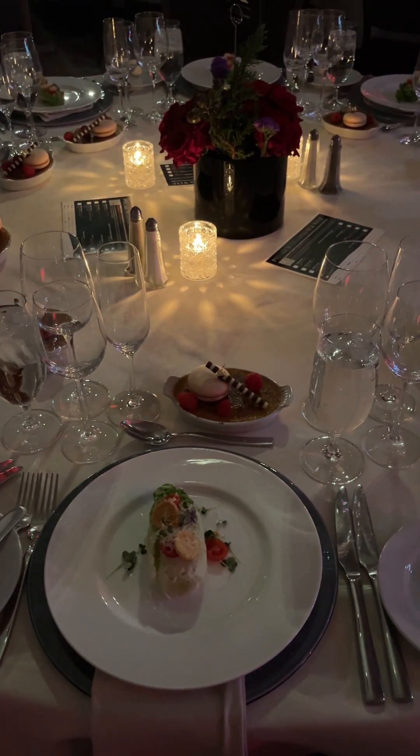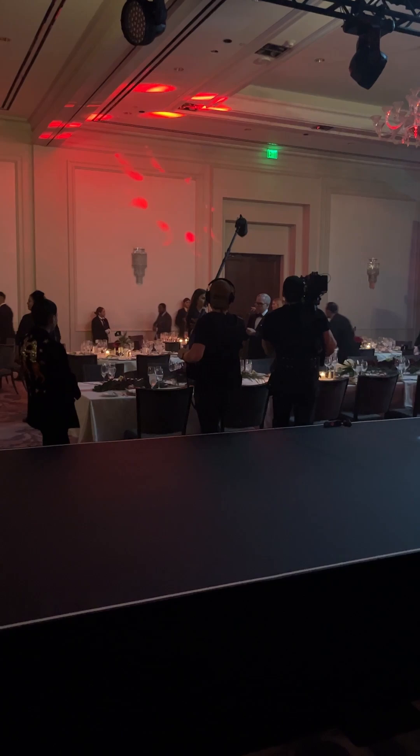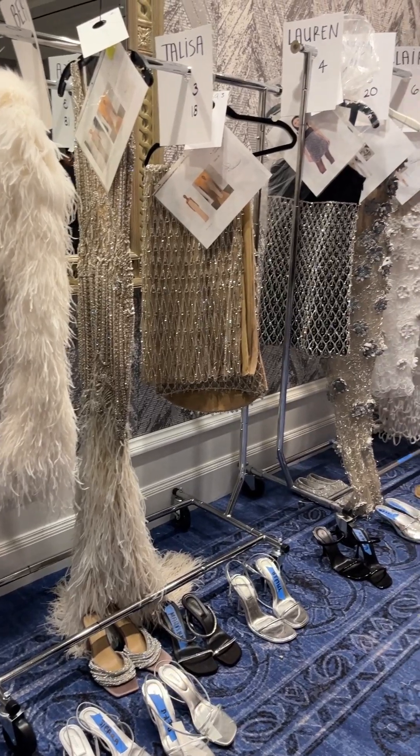Rehearsal, and then we went out and checked out the tables. Everything was so beautiful — the lights, so dramatic, I love it. Hi, Tommy Hilfiger. Everything was set up and ready to go.